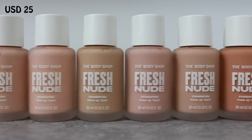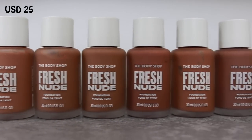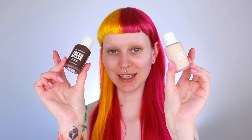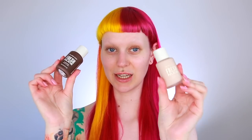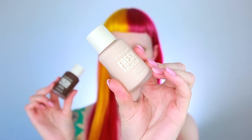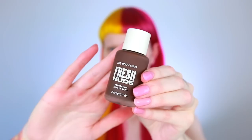The foundation I'm talking about is the Fresh Nude Foundation from The Body Shop. If I could use just one foundation throughout my entire life, it would be this one. Here we have the lightest and the darkest shade — the fair one neutral and the darkest shade called Rich Two Neutral. These come in cool-toned, neutral, and warm-toned. The shade range goes through fair, light, medium, tan, deep, and rich.